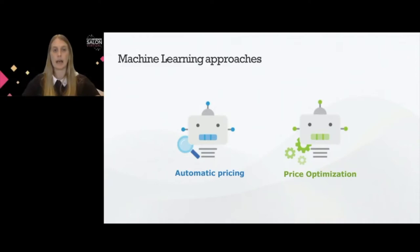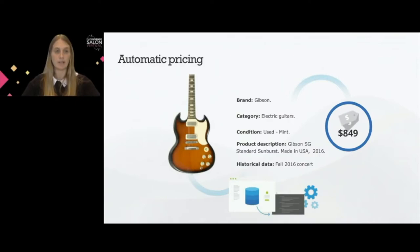Automatic pricing is about copying and trying to predict what price a pricing expert would have set. In this example, we have a guitar. We can have features coming from images of this guitar, features from the description of this second-hand used guitar, and also historical data of how similar items have been sold in the past. Combining computer vision, natural language processing techniques, and predictive analytics, we are able to predict the price that a pricing expert would have set.